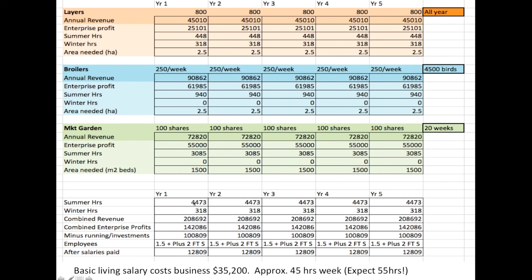The summer hours total is based on a couple — two people working full-time — plus two full-time employees for six months. A basic living salary here in Sweden would be about $35,000 cost to the company, working out to about 45 hours a week each. Due to the nature of farming and things that need fixing, you'd expect this figure to be higher. In the winter, I do all the winter chores for six months — just a couple of hours a day, seven days a week — which leaves scope for a partner to take on other work or go away from the farm.